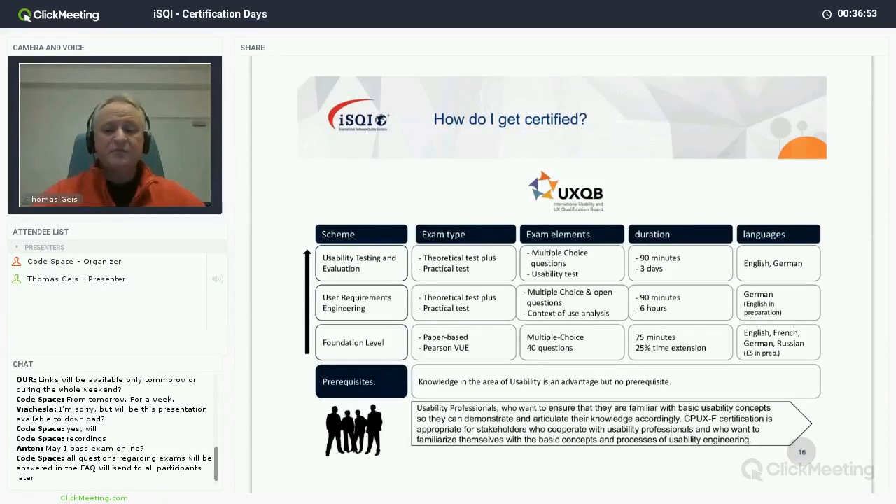For the foundation level examination, we recommend having knowledge in usability, but it's not a formal prerequisite. There are no formal prerequisites, but experience from projects is recommended. The failure rate for the foundation level is about 15 percent — roughly 15 percent of people who take this exam do not pass — so don't expect it to be a simple exercise.